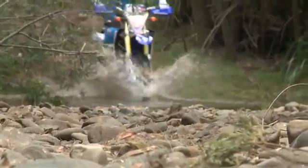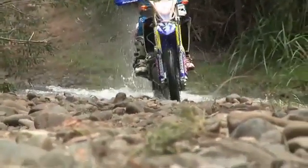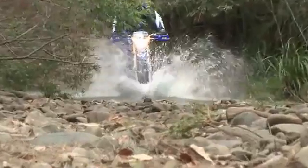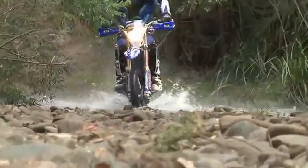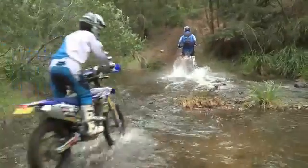The most important thing is to control your speed. If you come into the creek too fast and you hit something that you don't see, you can have a crash, go down, and drown your engine — not too good for your motorcycle. So come in at a controlled speed. Again, it's like riding rocks: it's first to second gear and you want to keep your revs up so the bike doesn't stall.